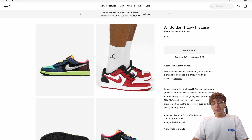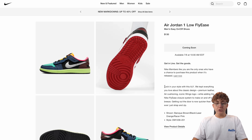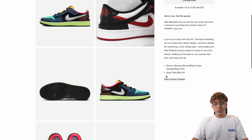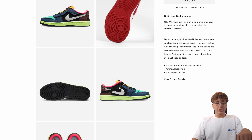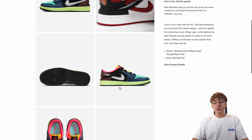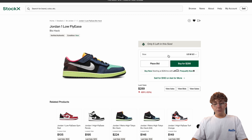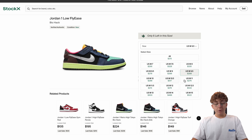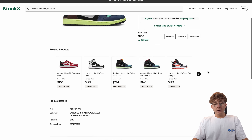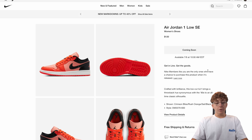Then we have the Jordan 1 Low Fly East retailing at 130 US dollars — this is the Biohack colorway. It's kind of a bread colorway, interesting design. It has a zipper mechanism where you unzip it and slide your foot in — innovative but not for me. It's exclusive to Nike for the time being. Asks right now are pretty high. I would definitely try to sell pre-orders for these and then cop on release day, because it definitely won't be too hard to get and the market will likely drop.